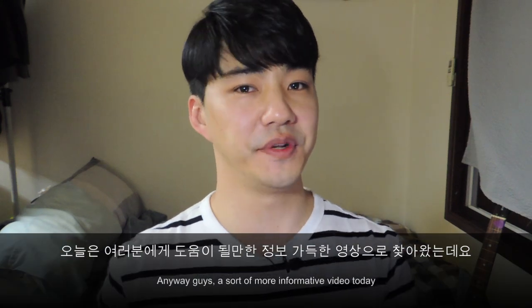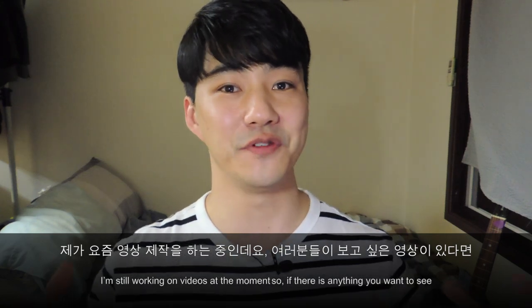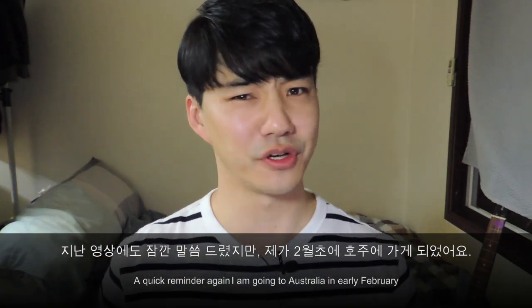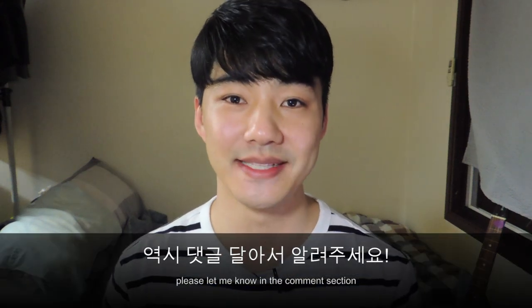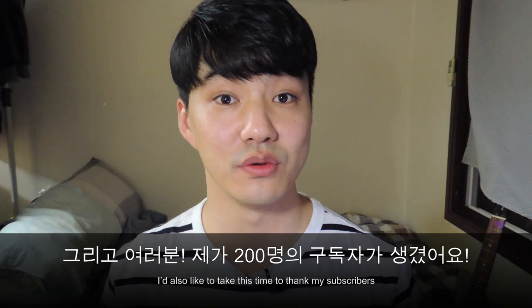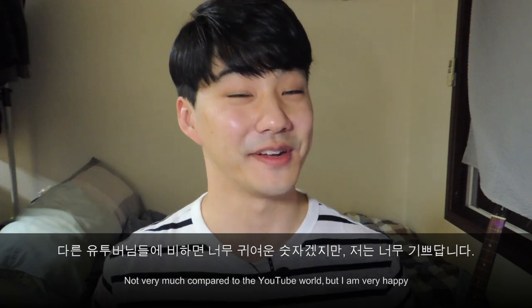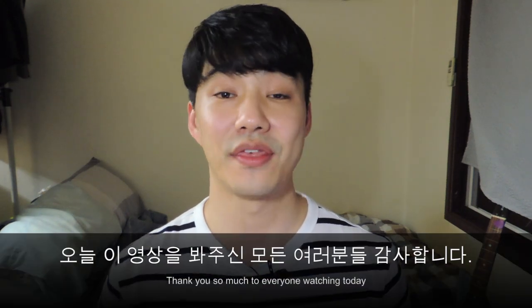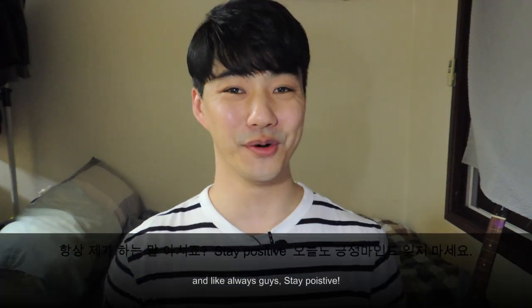Anyway guys, a more informative video today — I really hope you enjoyed that. I am still working on videos, so if you have anything you want to see please let me know in the comments section below. A quick reminder: I'm also going to Australia early February, so if there's anything you're interested in, let me know. I'd also like to thank my subscribers — I've reached 200, and my first video recently reached 1000 views, which I'm extremely happy about. Thank you so much to everyone watching. Remember to like and subscribe, and as always, stay positive.